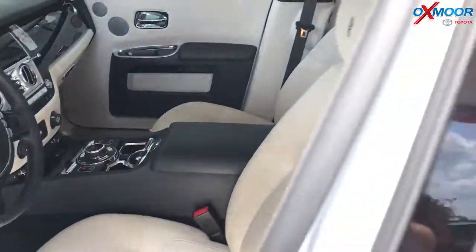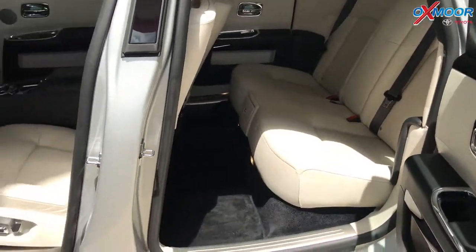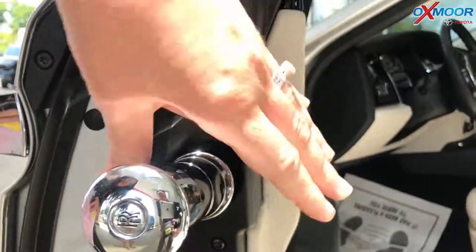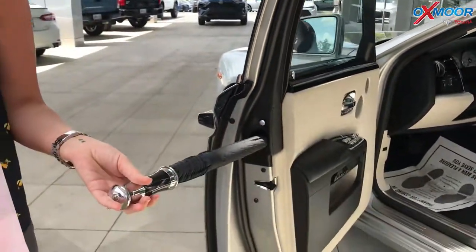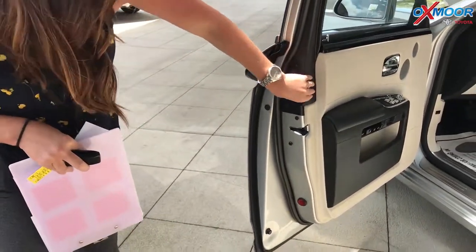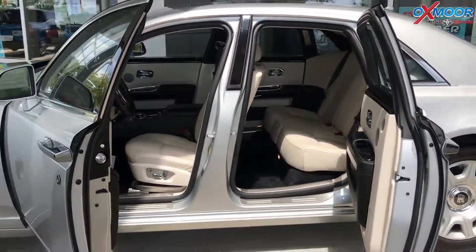There are front ventilated seats. And I actually want to show you another thing — if you push this button, there is an umbrella that actually comes out for you. I don't know if you've ever seen anything like that before, but the vehicle has a built-in umbrella. Something really cool. This vehicle is just gorgeous.